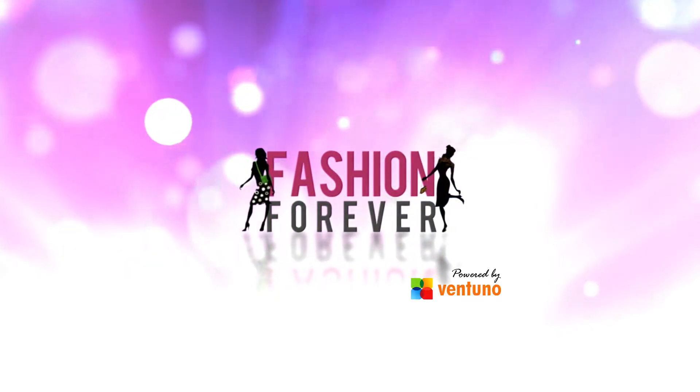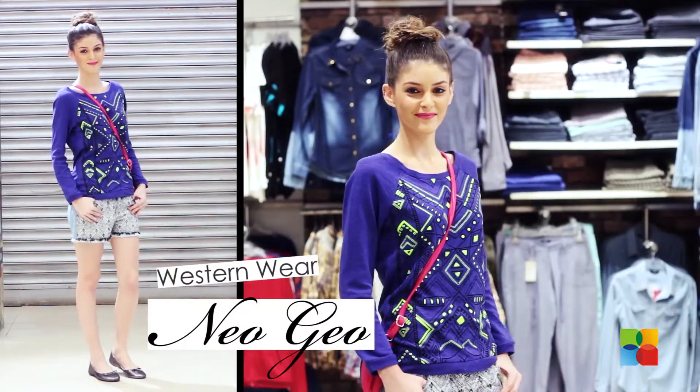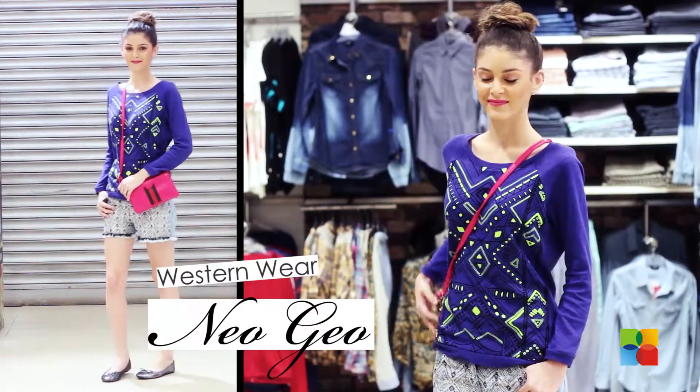Hi guys, welcome to Fashion Forever. Today on our show, we'll see an easy spring summer look that is super comfortable and at the same time the most stylish.